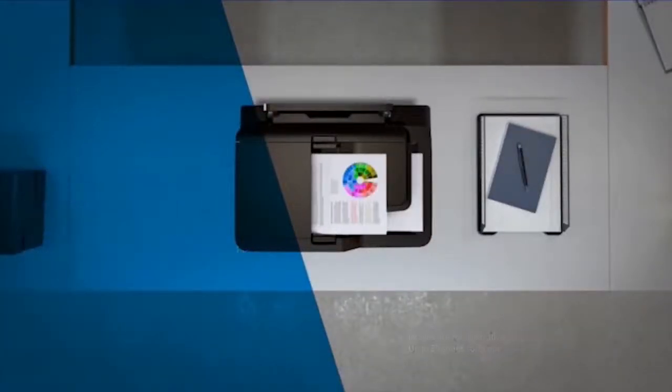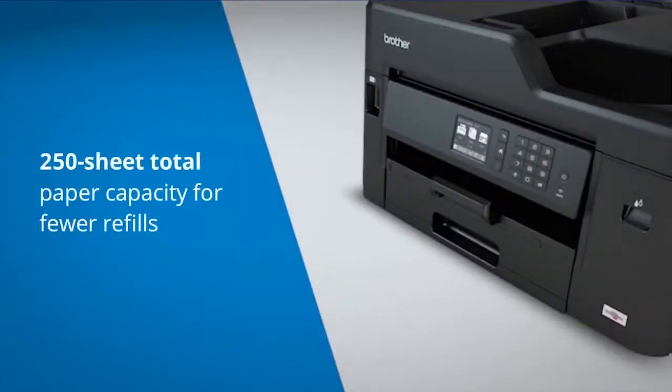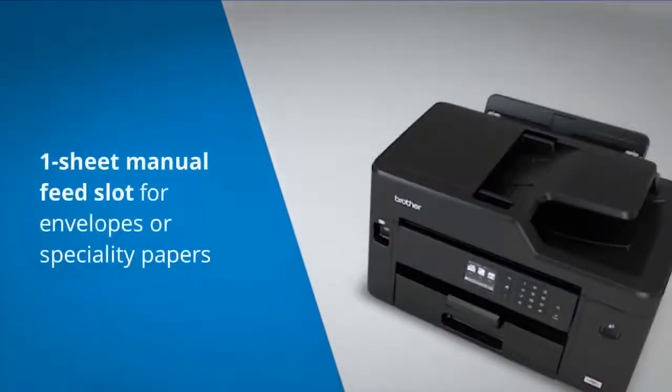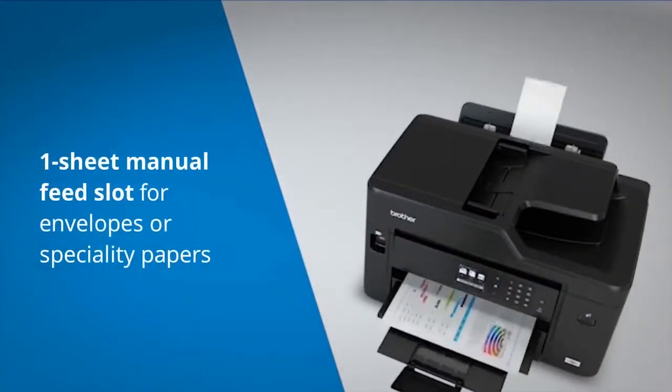This machine also has enhanced paper handling capabilities with a 250-sheet paper tray and a one-sheet manual feed slot, convenient for printing envelopes and specialty papers.